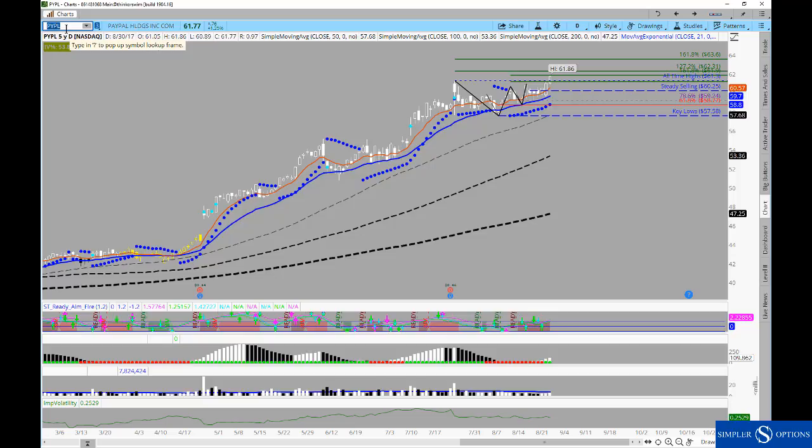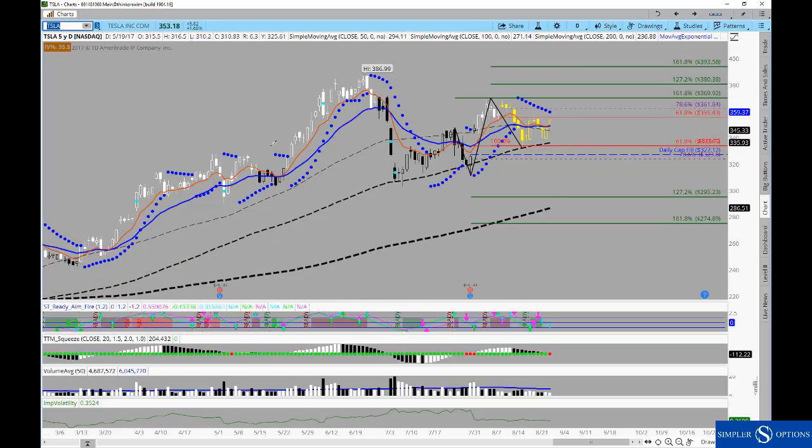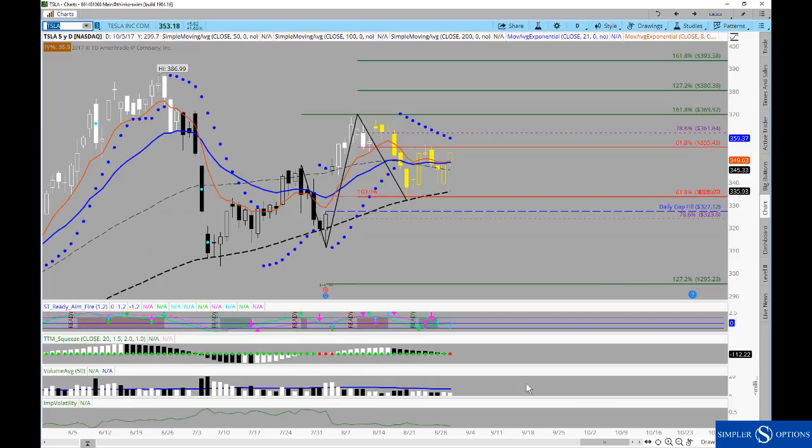Now, it's not just hindsight — we've been taking these trades as they've been discussed. One that is in play right now is Tesla. It's been a lot of back and forth over the course of the past several sessions; you can see that the Fibonacci work has been pretty technical and helpful. Just two days ago it wasn't easy to argue the case, as it was below the 50-day moving average.